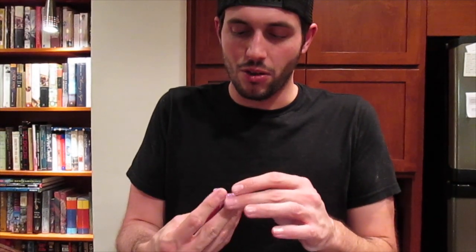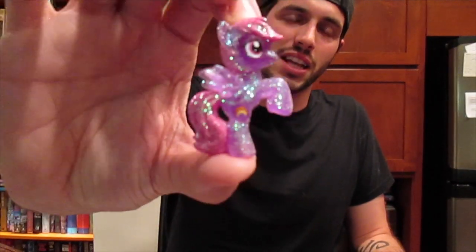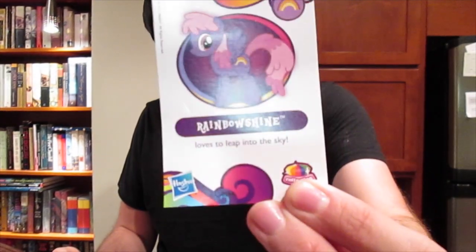Let's see which one we've got. These are awesome! This is like the rainbow diamond collection where they're bright and colorful and still glittery. This is awesome. This is Rainbow Shine.